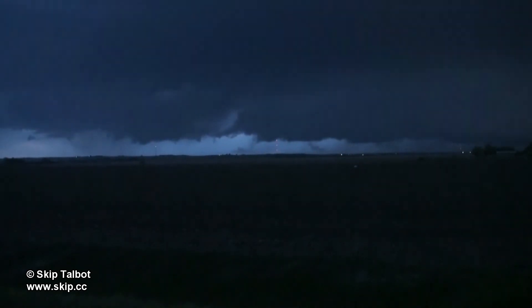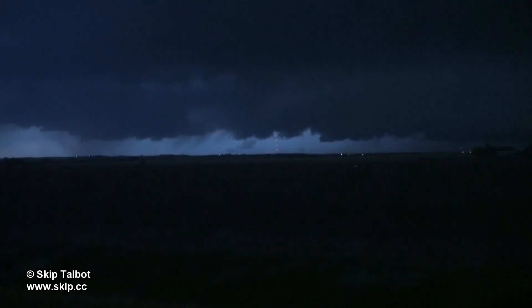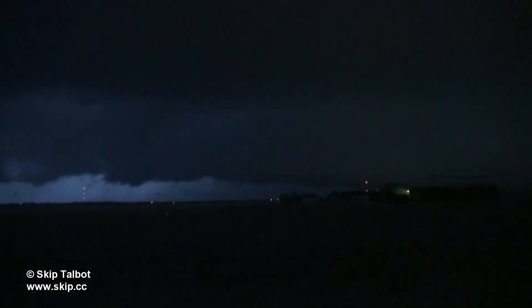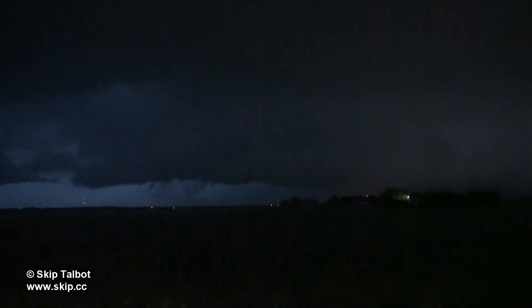The storm had transitioned into a high precipitation supercell. You can see what used to be a wall cloud here fanning out into a big gust front. The northern end of it still looked like it could easily produce a tornado, and it was moving right over Beatrice, Nebraska at this time. Luckily it didn't produce.